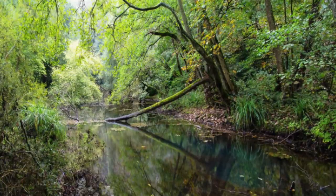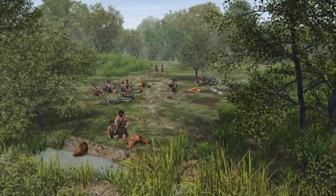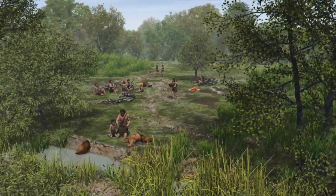Doggerland was once a lush, fertile forest, home to many different species of animals and plants, as well as being home to humans, Neanderthals and other types of hominid.